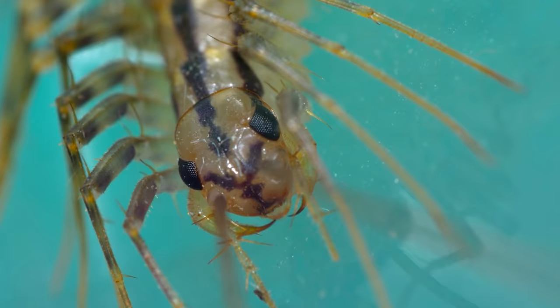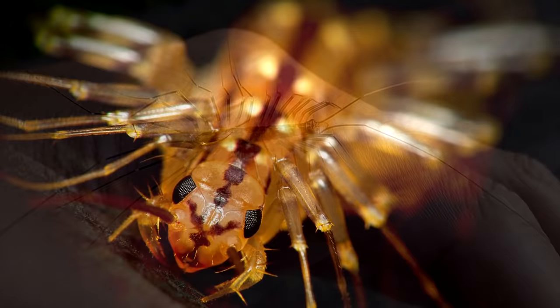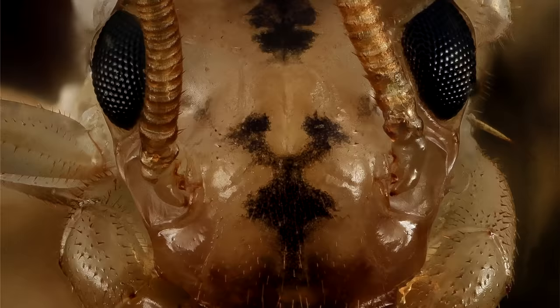Well, yeah, pretty much. Technically, the front legs on house centipedes are modified to act kind of like fangs which can inject venom into a victim.